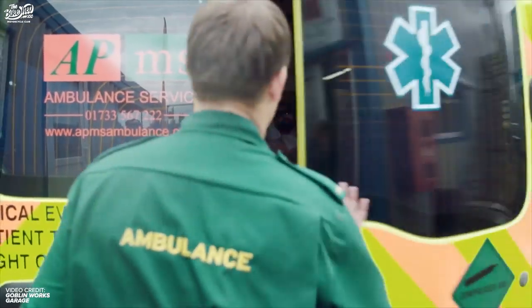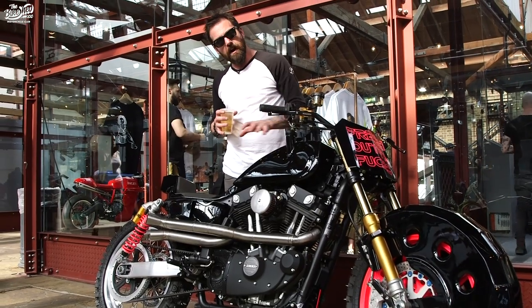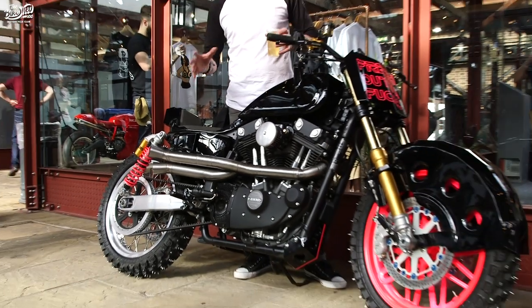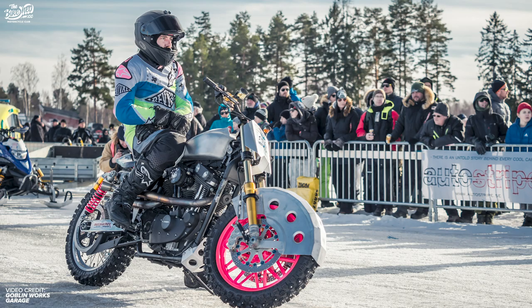I broke the car in a roll — I didn't turn left. Then I rebuilt it to a semi-similar version where the tank, the tail, the pipes, and the wheels are still the same, just a little bit different. Then I rebuilt it once again for TV.